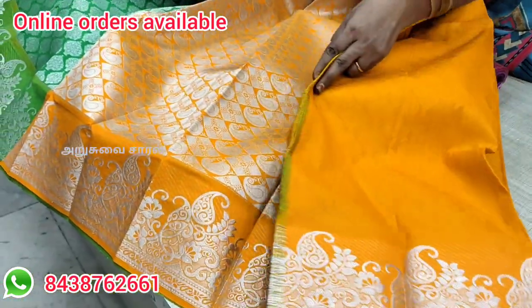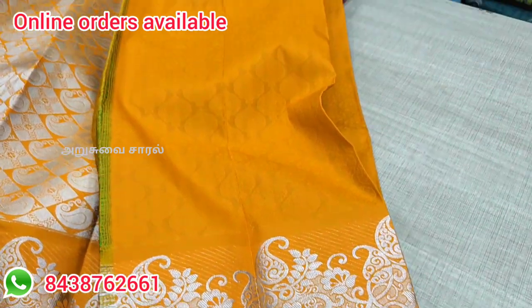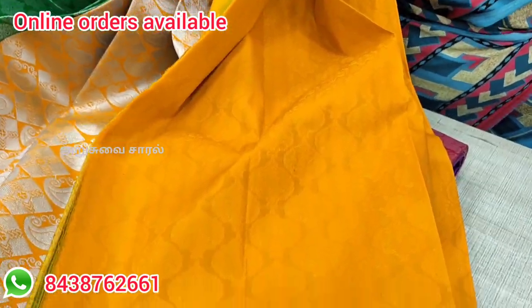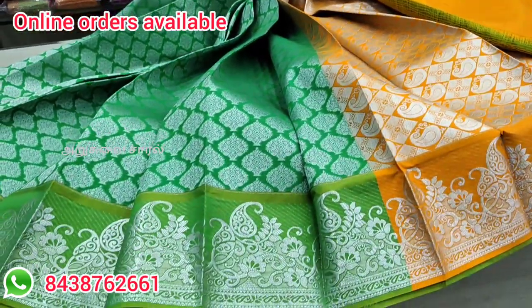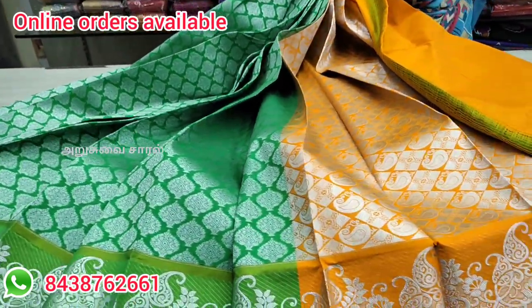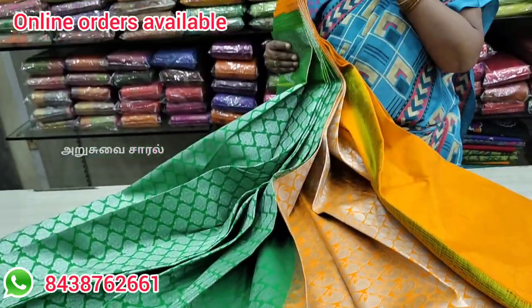If you look at this, you can work with the blouse. It's a super green border work — very different from this border. You have to wear a blouse with the sari. If you look at the budget-friendly sari collection, you can purchase the silver sari collection available at Vagai Textiles at a great price.